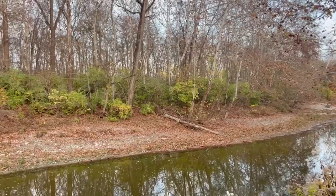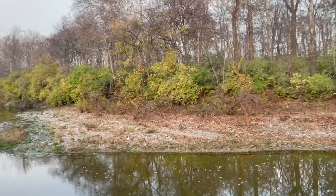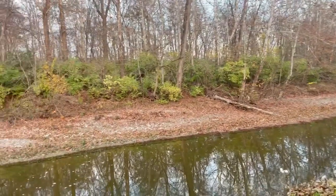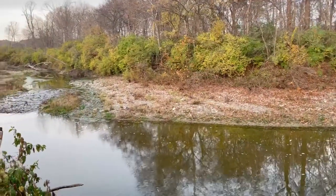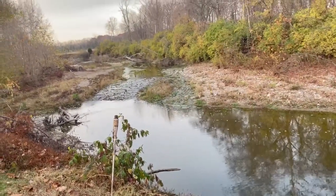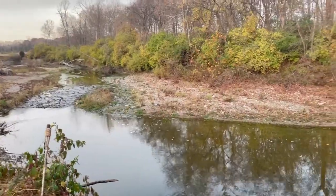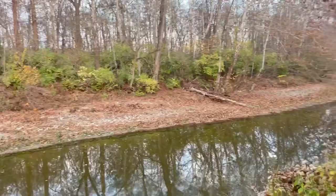Thank you guys so much for watching. I hope you enjoyed this quick fall and autumn home tour and a little bit of a house tour. I am so excited to share more with you as we continue our journey here. We love living here and look forward to sharing the beauty of it with you. If you haven't already, please give this video a thumbs up and subscribe — I love sharing with you guys. I hope you are blessed and doing well, and I look forward to talking to you soon. Bye everyone!